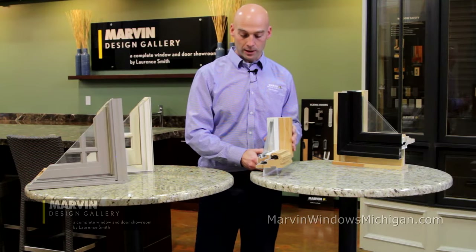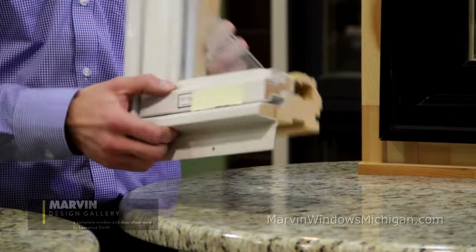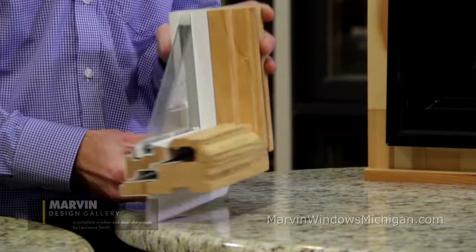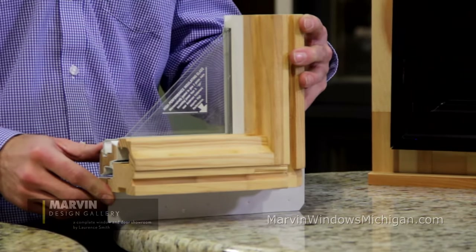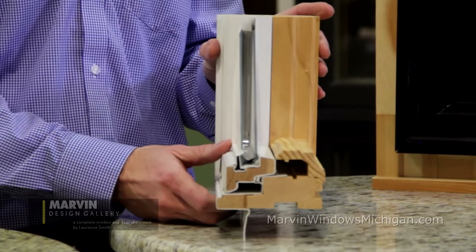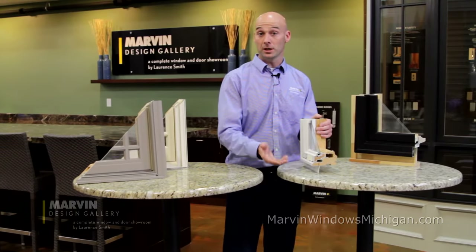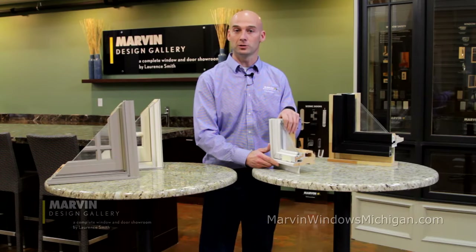Vinyl today is somewhat of an introductory material to the window business. You can see on this window sample some of the variables, like removable vinyl stops. Vinyl on the interior of the window rather than nice stained wood means aesthetically you're losing a little bit. But the big thing is the degradation of vinyl over time — this is going to be your quickest material to fail. The UV rays from the sun are very detrimental; it will start to dry out, crack, and you'll see some color change as well.